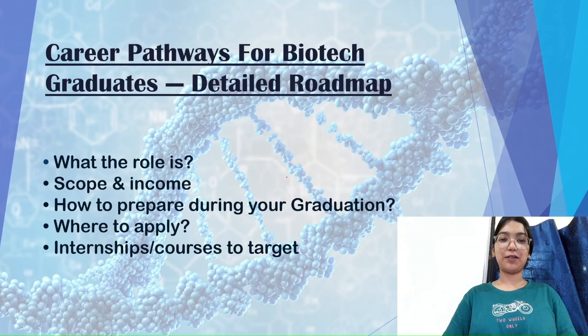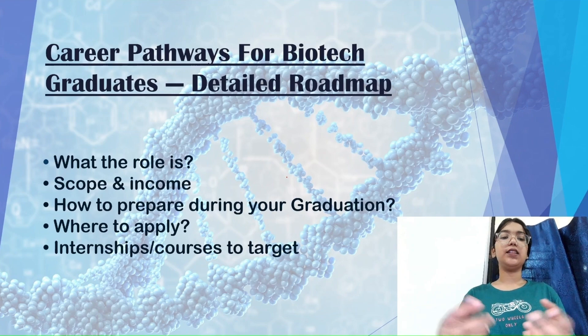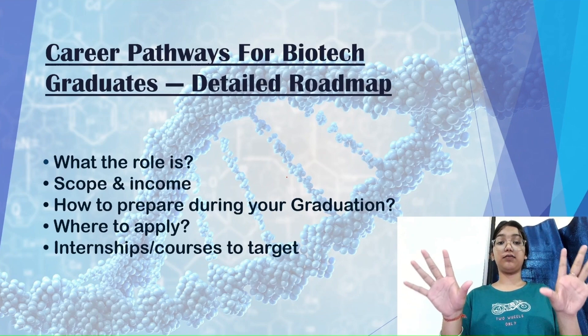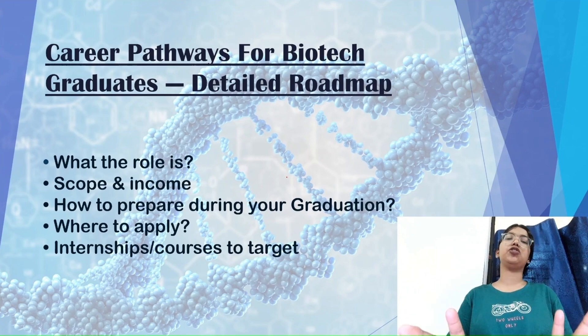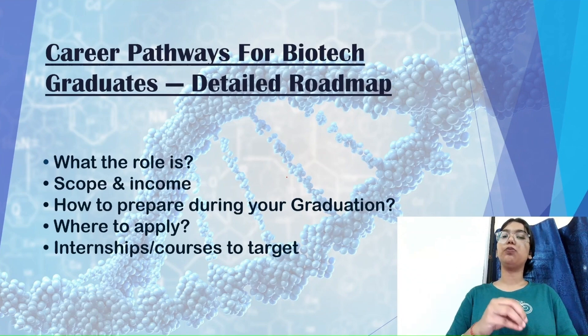Hi, welcome back to my YouTube channel. This is Ishika, and today I will be talking about career pathways for biotech graduates. In this video I will be giving you a detailed roadmap on how to achieve a good career in the biotech field — if you haven't decided yet what to do after your graduation or post-graduation, and have no clue what exams to give or how to prepare, then this is the best video for you.